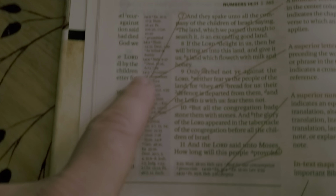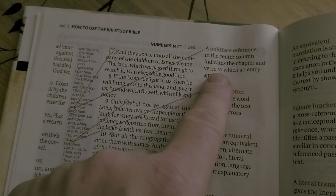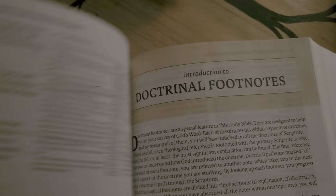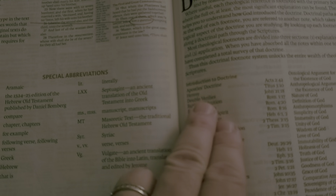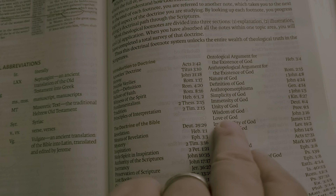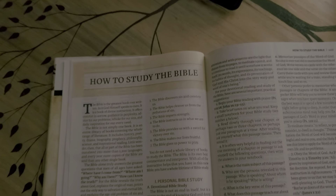The cross-reference section tells you how to deal with the notes — you look at the verse, see the note. A boldface reference in the center column indicates the chapter and verse to which an entry applies. There are in-text maps, center column reference guides, more usage instructions, doctrinal footnotes, an introduction to footnotes, a list of all doctrinal footnote topics, and a topical study section on how to study the Bible.